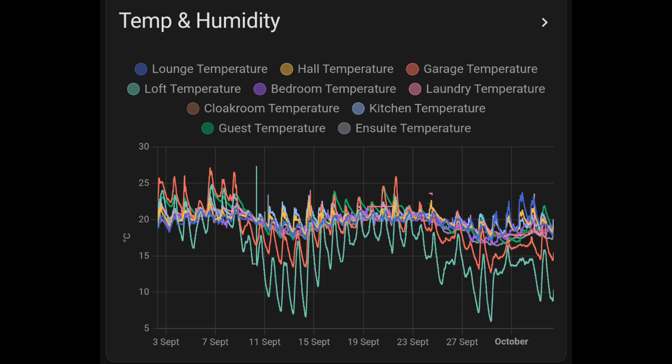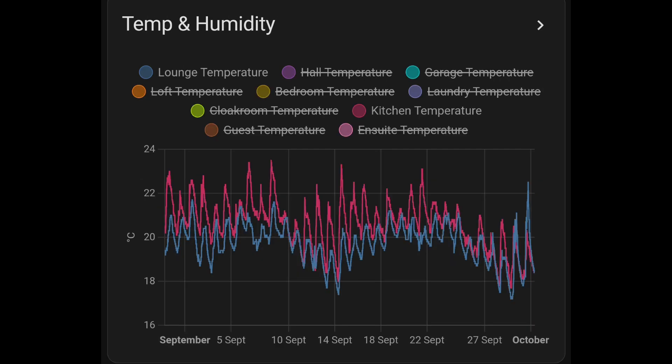A couple of points on temperatures in the house and outside. We're using Sonoff and Aqara Zigbee battery-powered temperature sensors that connect to a Sonoff USB Zigbee hub and into Home Assistant — that's how I monitor all of these different things, with temperature sensors in every single room. The interesting one is looking at the kitchen in red versus the lounge in blue — the kitchen is getting solar gain from having a lot of windows, so it's getting warmer. But now the sun's going to start disappearing, and the kitchen will start to be colder, especially since we don't have a radiator in there anymore.